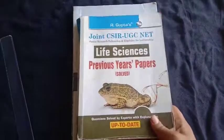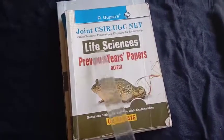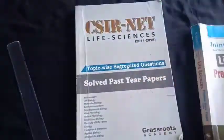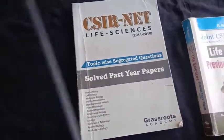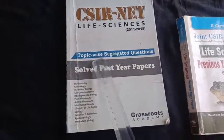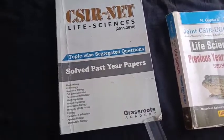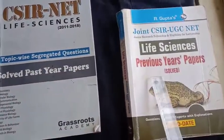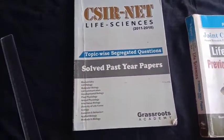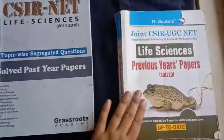The first book is R. Gupta's Joint CSIR UGC Life Sciences Previous Year Question Papers Solved. The second book is CSIR NET Life Sciences 2020 to 2018 Topic Wise Segregated Solved Past Year Papers by Grassroot Academy. So the first book is from R. Gupta's company and the second is from Grassroot Academy.